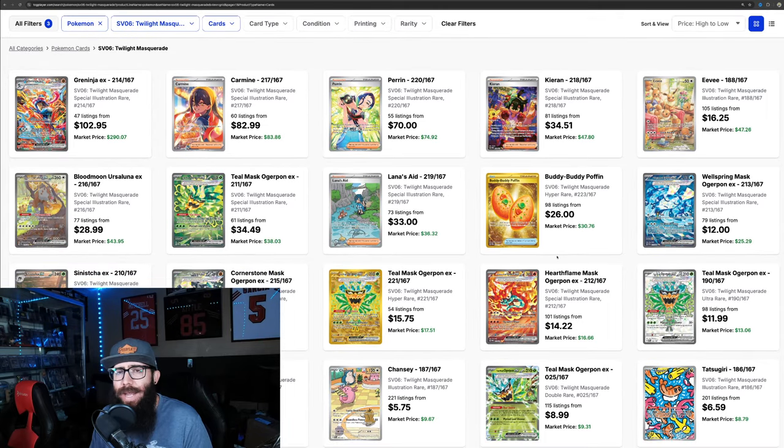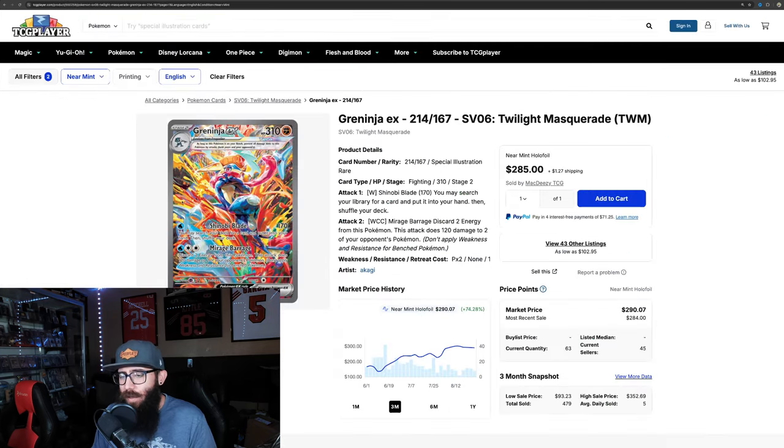That made me ask the question: where is Lost Origin, or Fusion Strike, or even Evolving Skies? Where are those top 10 values at, just to kind of compare? That is what we're going to be looking at in a second. But first off, I just want to touch on a few of the singles here, the more expensive ones.